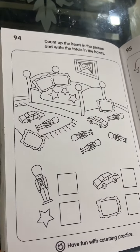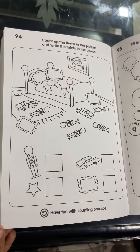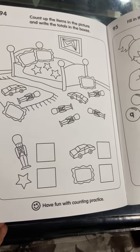Hello everyone! Today I am going to take you through a counting activity. I have to quickly count how many toys there are. Let's begin.